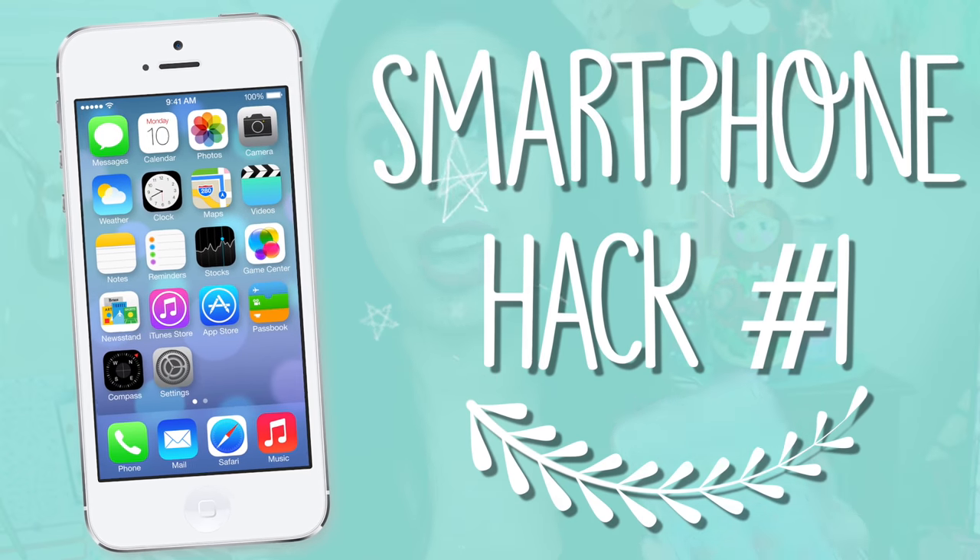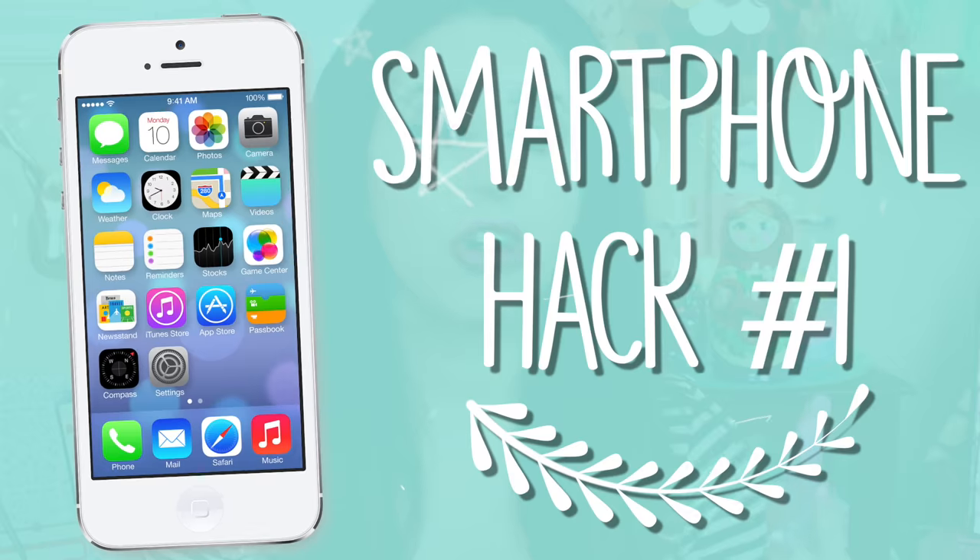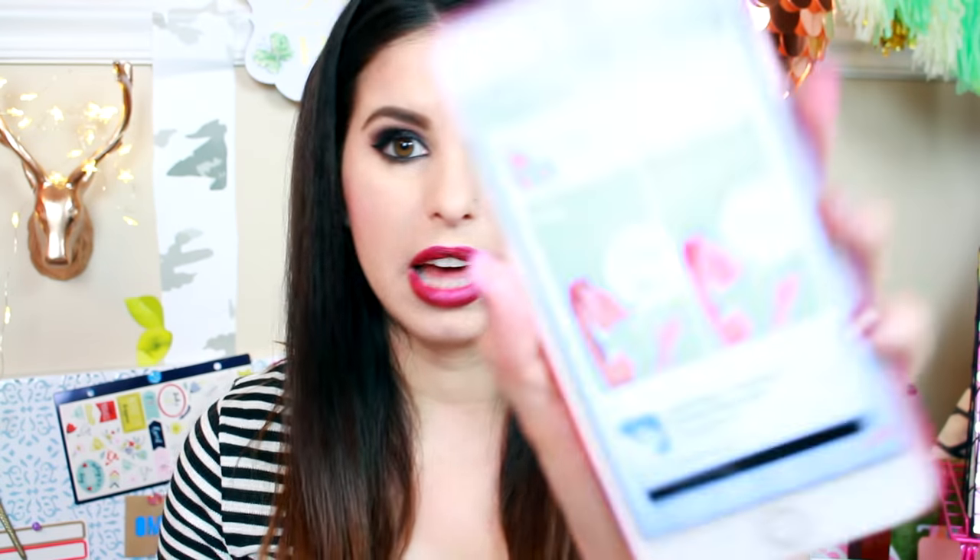If you lose your phone and you're home alone with no one to call it for you, this works for any phone. You can download this app called Clap Me. You don't know where your phone is, so you just loudly clap three times and it'll basically scream — it sounds like a rooster. That's cool.